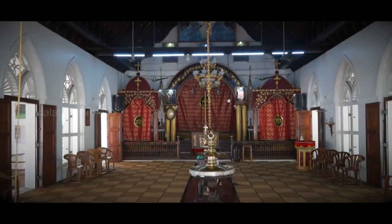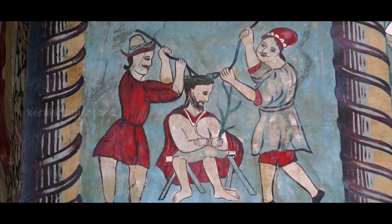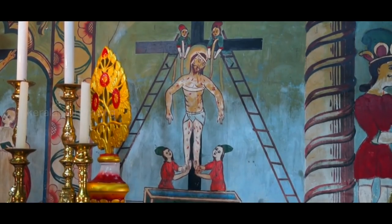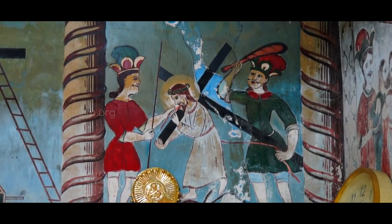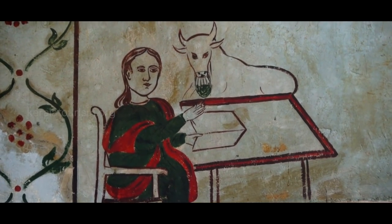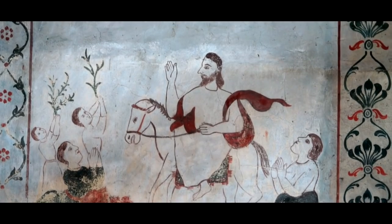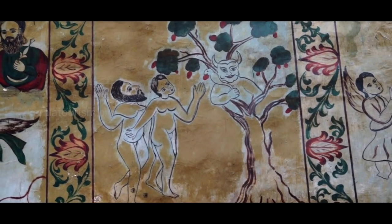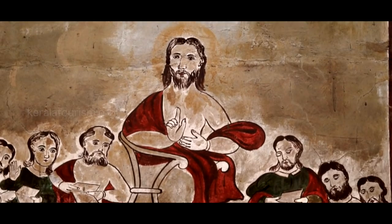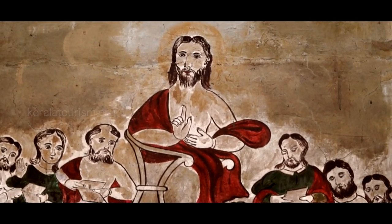The inner sanctum or Madbaha of the Chepadu church, founded 453 years ago, has rustic style mural paintings. The Persian influence on these murals is clearly evident. A traveller can explore several churches across Kerala that showcase interesting mural paintings. The murals of the churches found in Kerala should be a matter of active academic interest and should receive attention among global art connoisseurs.